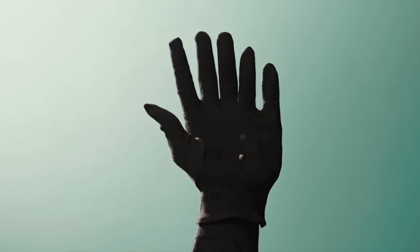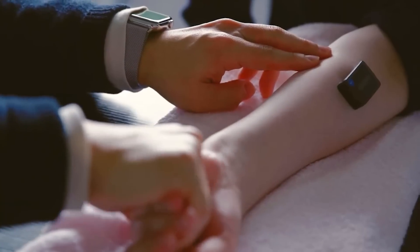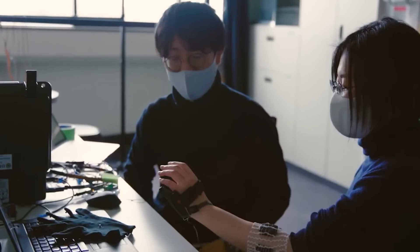A surprising and strange project from a Japanese company: they have created a sixth mechanical finger which is controlled by special sensors located on the forearm.